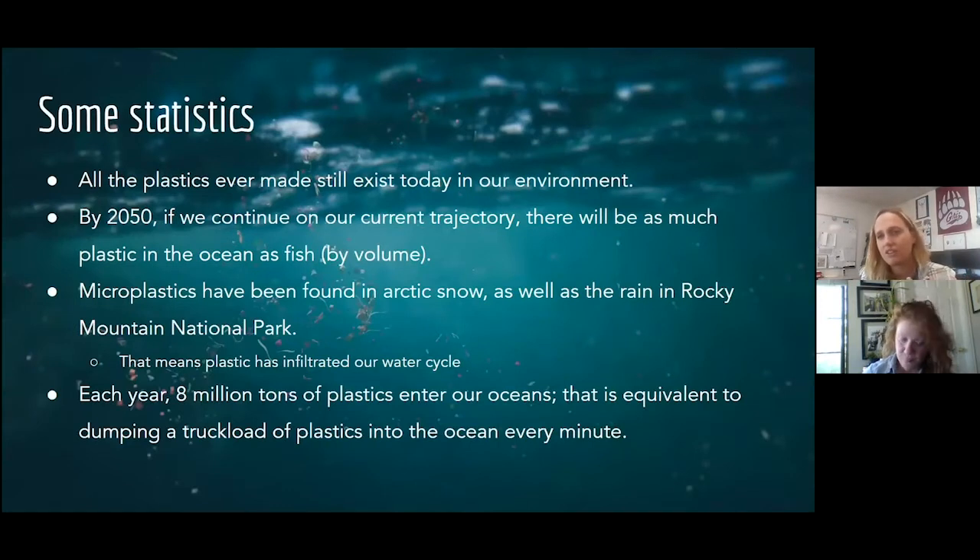Some general stats about plastic: pretty much all plastics ever made still exist in our environment. Scientists estimate that by 2050, if we keep going at our current rate of production, there will be as much plastic by weight in the oceans as fish mass. We've found microplastics in the Arctic, in Rocky Mountain National Park — meaning they're in our water cycle. Each year we dump about 8 million tons of plastic in our oceans, equivalent to a dump truck backing up to the ocean and emptying every single minute.